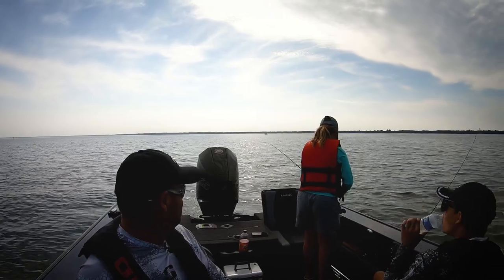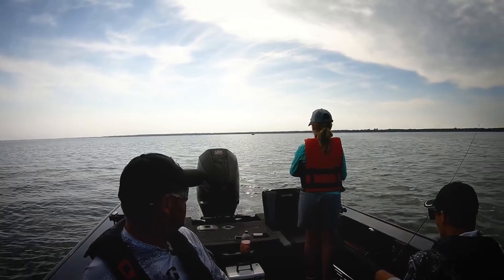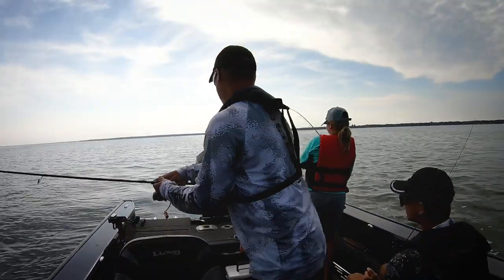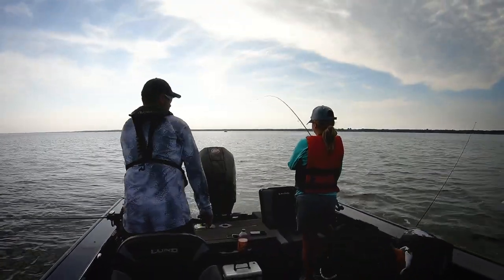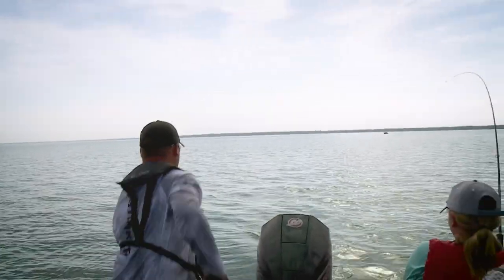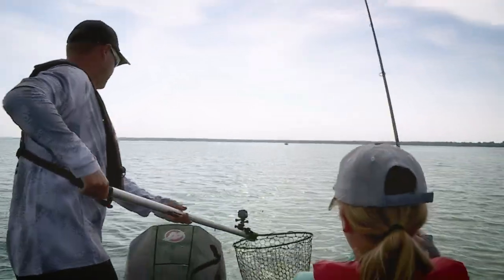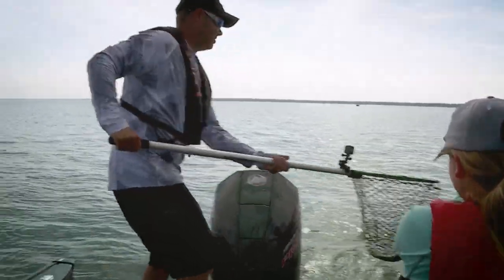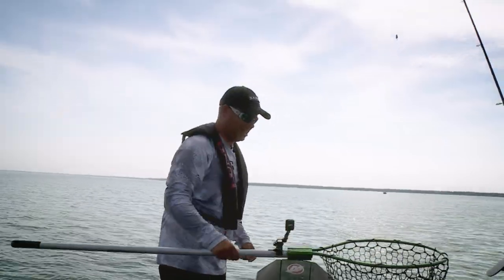Bite! Pull up, pull up. Yeah. Good job. Nice job, Abby.